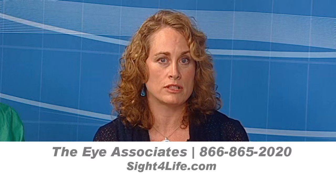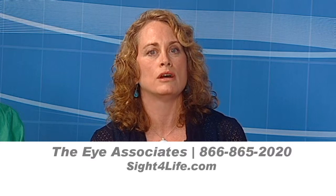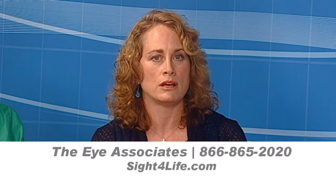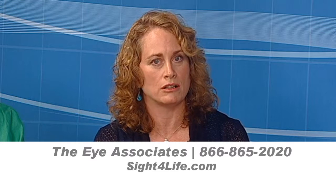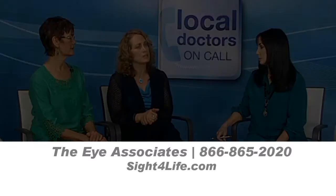You should look for the AREDS-2 formula. The vitamins will be labeled AREDS-2, and there are a number of different manufacturers like Preservision, Occuvite Preservision, and ICAPs — there are many different ones. Some you can get online, some your doctor's office will have available, and others are just in the pharmacy. They should be easy to find.